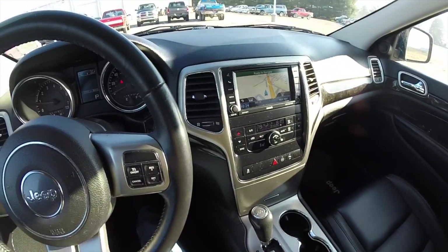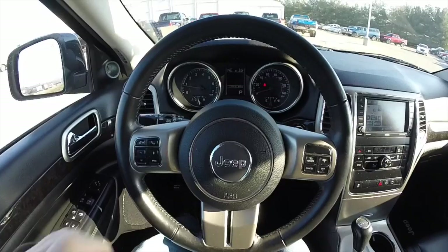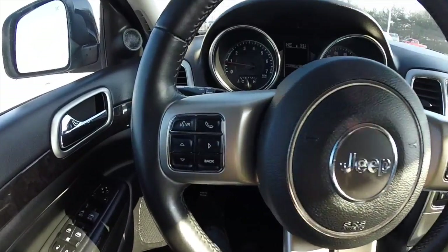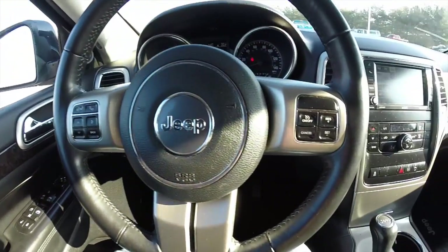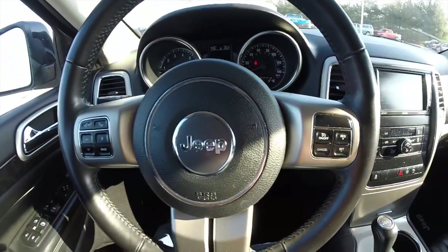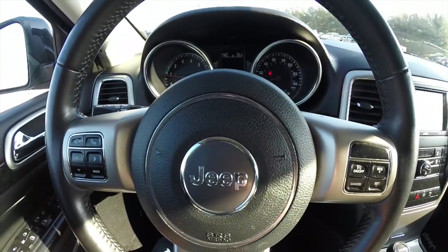Interior is in really nice shape and it has not been smoked in. It has a leather-wrapped, multi-function steering wheel with the Uconnect Bluetooth controls and trip computer controls on the left-hand side, and cruise control on the right-hand side. Audio controls are on the back side of the steering wheel — volume up and down on the right side, and seek and scan on the left side.